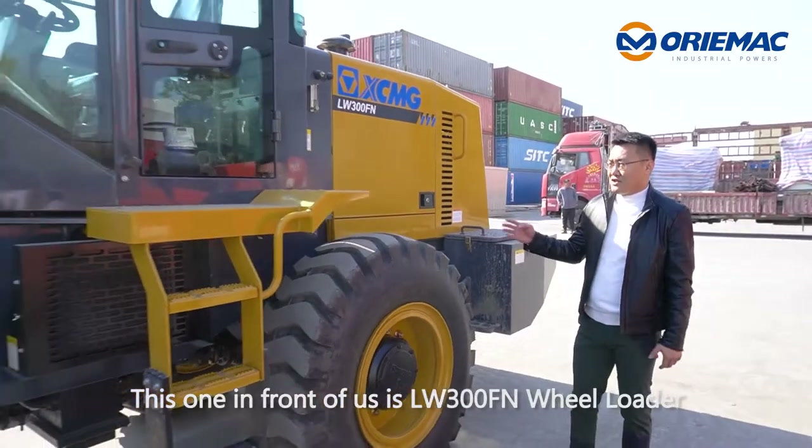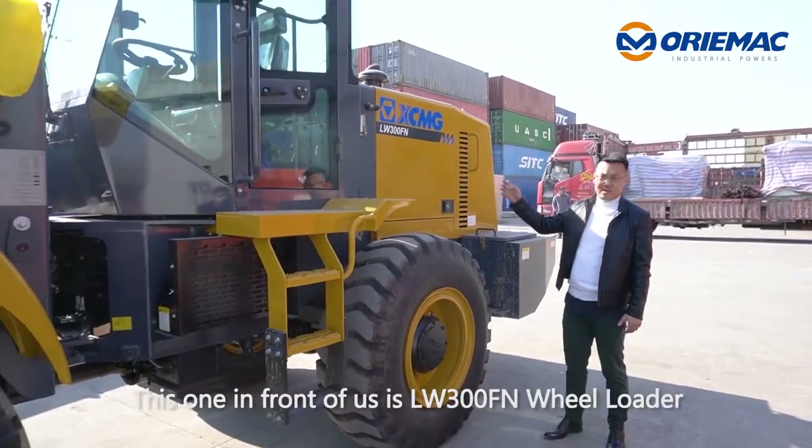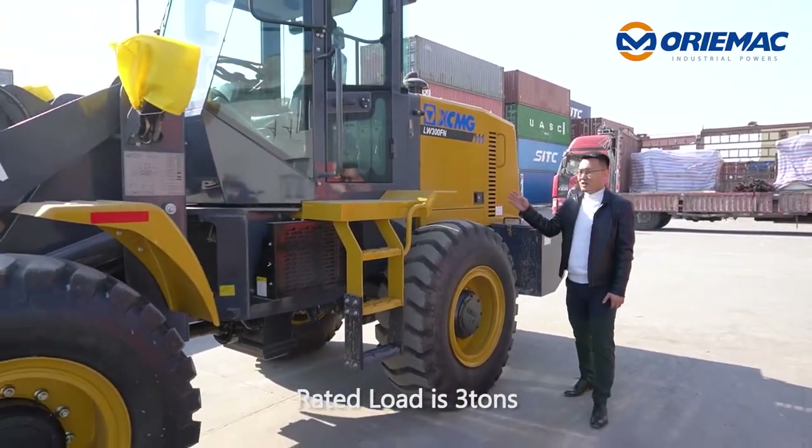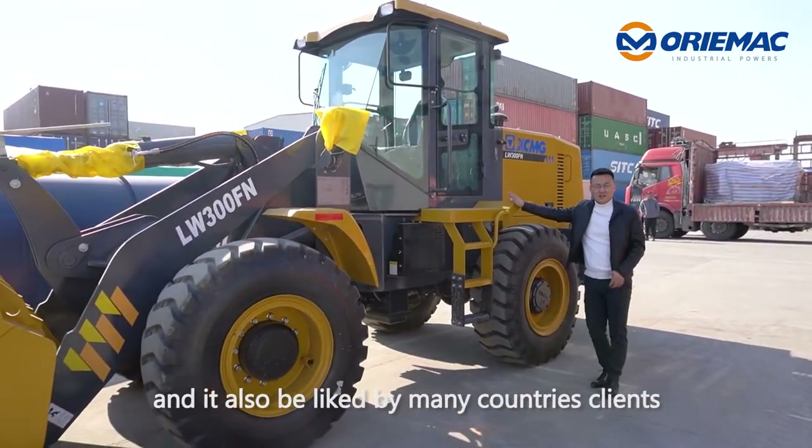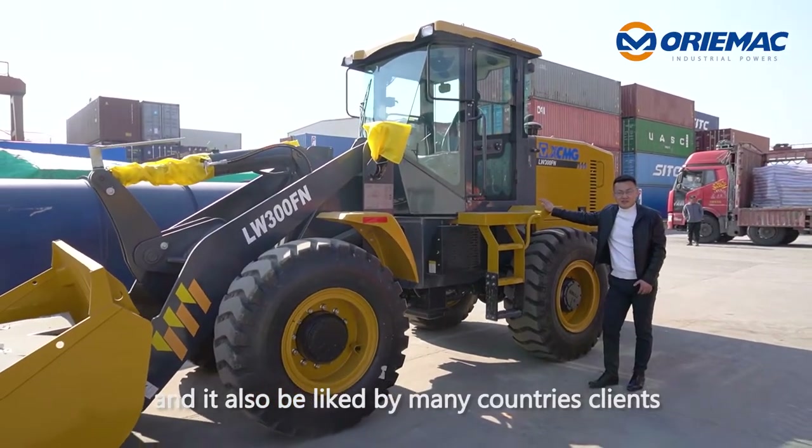This one in front of us is the LW300F1 wheel loader. The rated load is 3 tons. This model is popular in China and is also liked by many countries' clients.